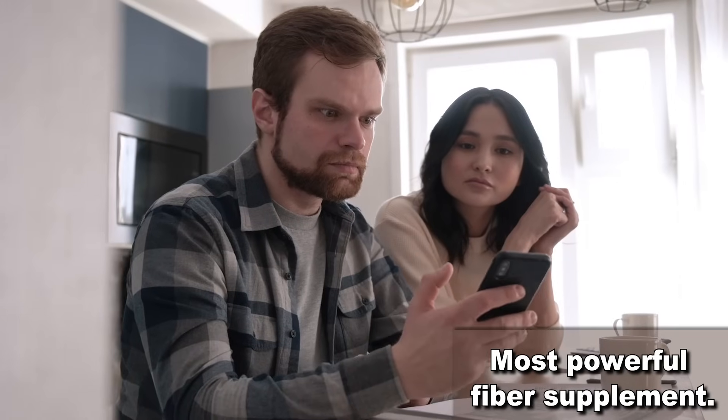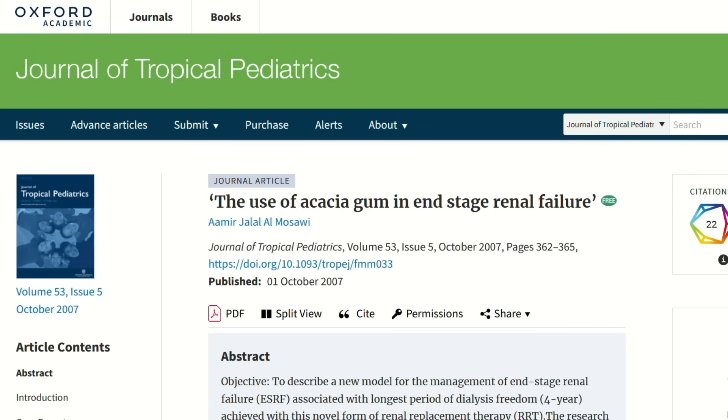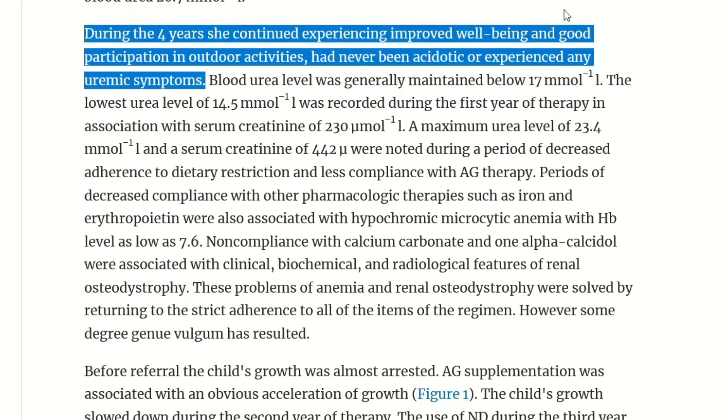The result was shocking. The patients were able to go on for 4 years without dialysis and without any uremic symptoms at all — they were able to avoid dialysis for years.